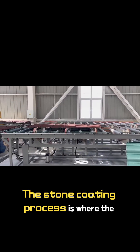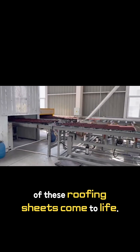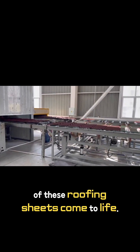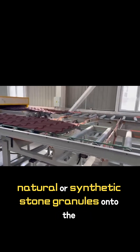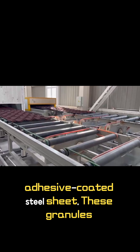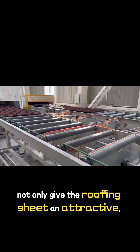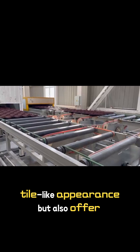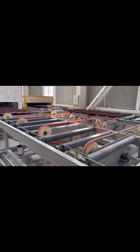The stone coating process is where the distinctive appearance and added functionality of these roofing sheets come to life. Specialized machines evenly distribute natural or synthetic stone granules onto the adhesive-coated steel sheet. These granules not only give the roofing sheet an attractive, tile-like appearance, but also offer additional protection against UV rays, impact, and weathering.